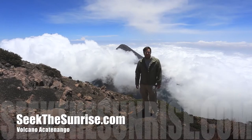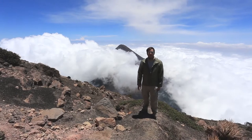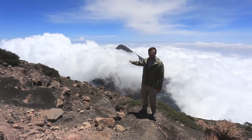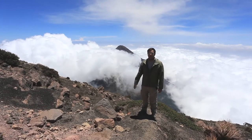What's up, this is Josh from SeekTheSunrise.com and today we're on top of the second tallest volcano in Guatemala. It's around 13,000 feet and it's called Acatenango. Behind us is Volcano Fuego, which is an active volcano, so when you're up on top of here you can watch it explode — it's pretty awesome.